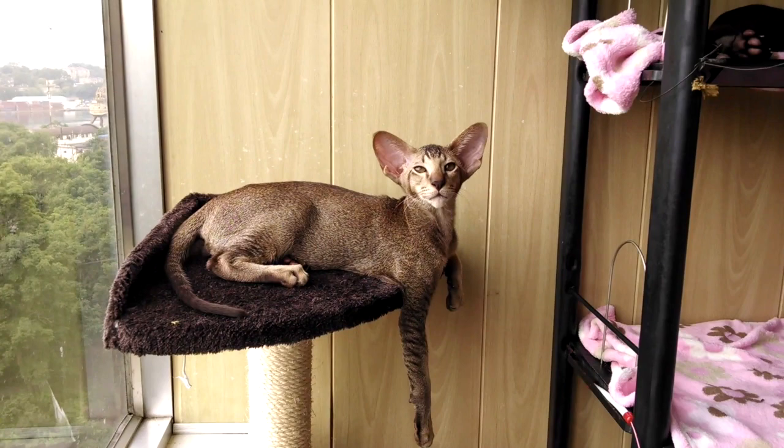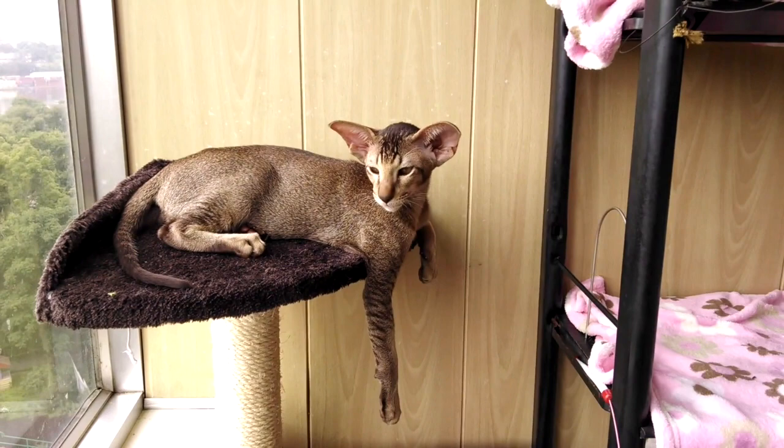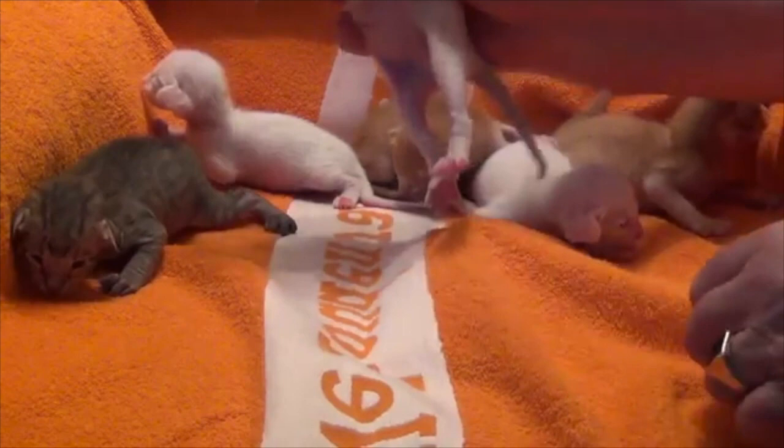What does an Oriental cat look like? The Oriental is a long, elegant cat. The body, neck, legs, and tail are long. White Orientals may have blue, green, or odd eyes, and the pointed Oriental has blue eyes.